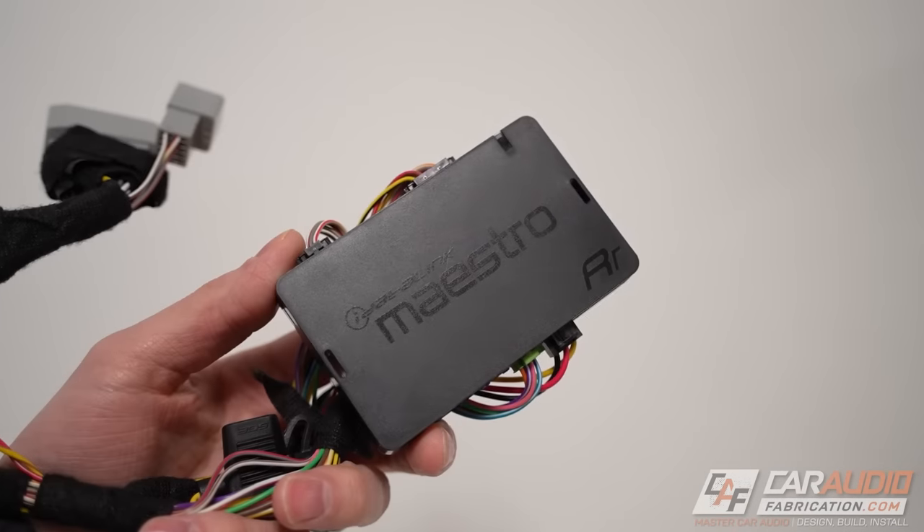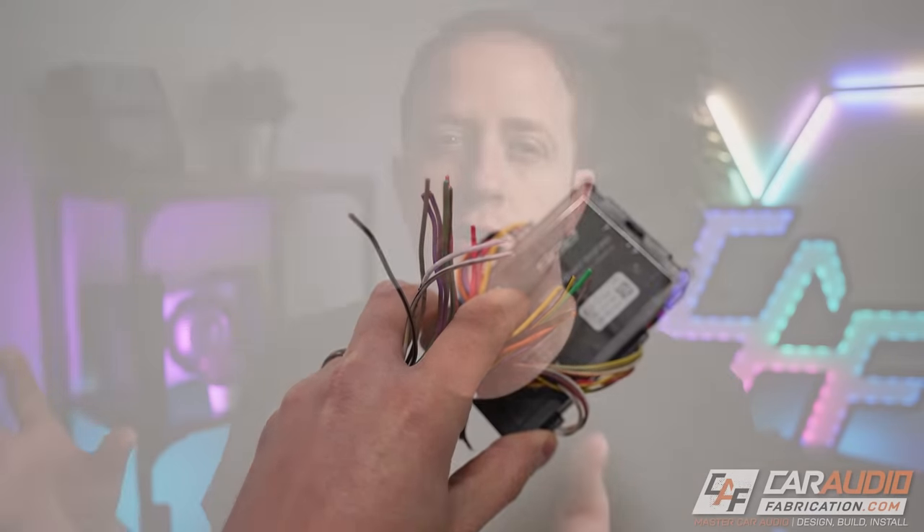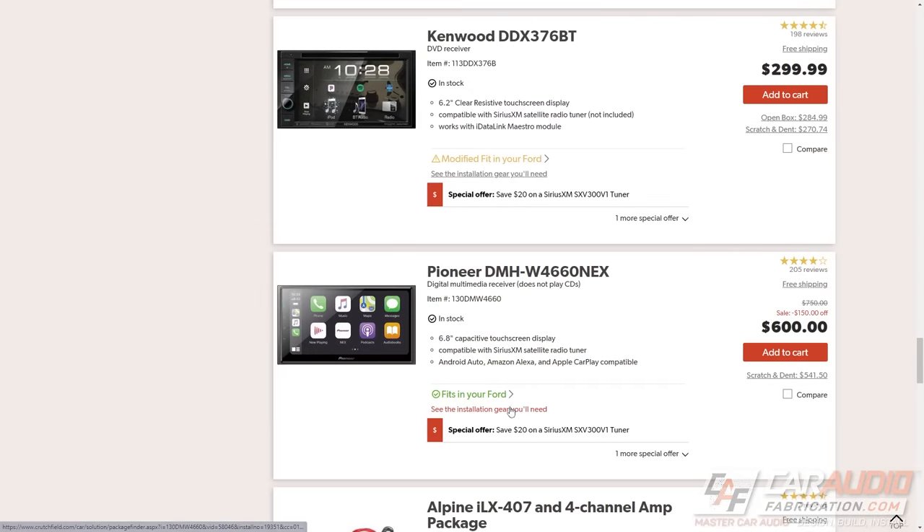First, we want to make sure that we cannot in fact replace the factory head unit. Just because the factory stereo has many different vehicle control features and climate control features built into it doesn't always mean that we can't replace it. There are many aftermarket devices that will allow us to interface between an aftermarket head unit and the factory vehicle's computer system so we can still control all those features. To find out if a solution exists, I recommend checking out Crutchfield — enter the year, make, and model of your vehicle on their website to see if there is a solution.